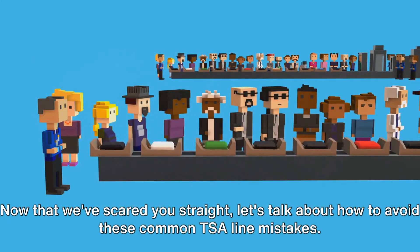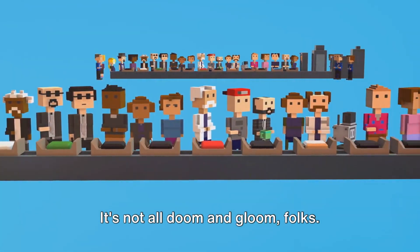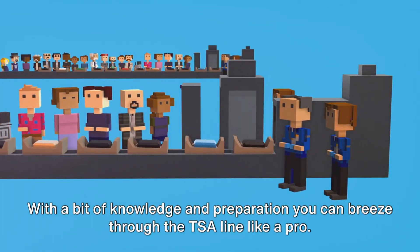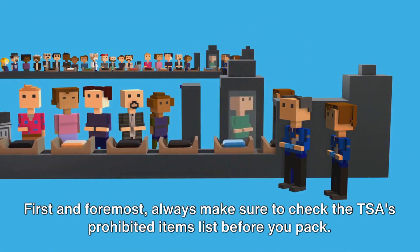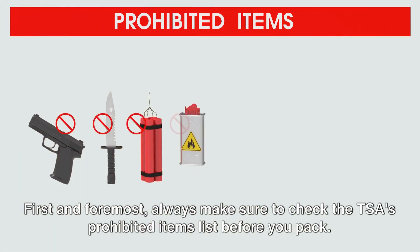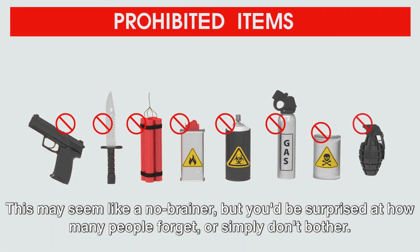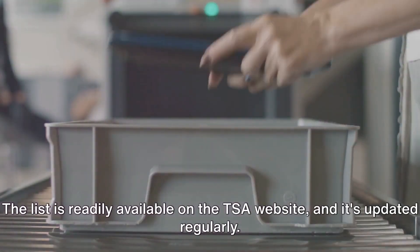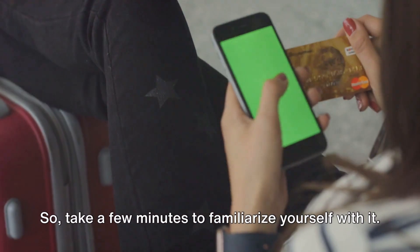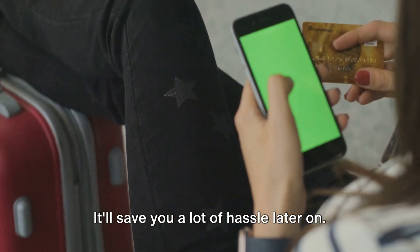Now that we've scared you straight, let's talk about how to avoid these common TSA line mistakes. With a bit of knowledge and preparation, you can breeze through the TSA line like a pro. First and foremost, always make sure to check the TSA's prohibited items list before you pack. The list is readily available on the TSA website and it's updated regularly, so take a few minutes to familiarize yourself with it — it'll save you a lot of hassle later on.